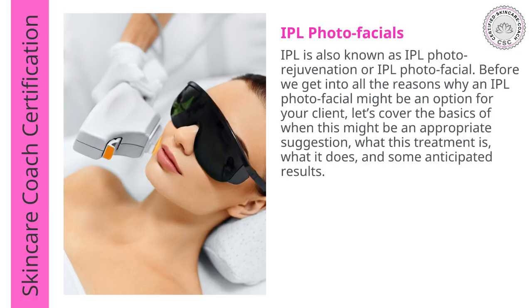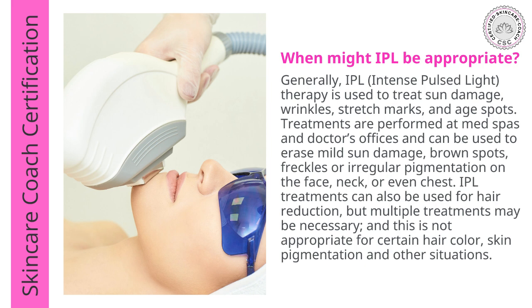The next thing we talk about is IPL photo facial. IPL is also known as IPL photo rejuvenation or photo facials. This treatment is used to treat sun damage, wrinkles, stretch marks, and age spots. Treatments are performed at med spas, doctors' offices, and estheticians.